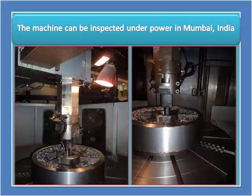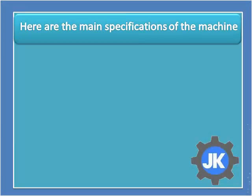The machine can be inspected under power in Mumbai, India. Here are the main specifications of the machine.